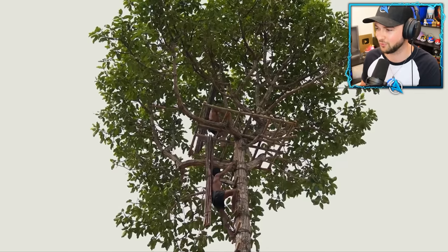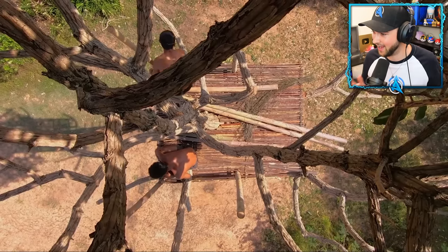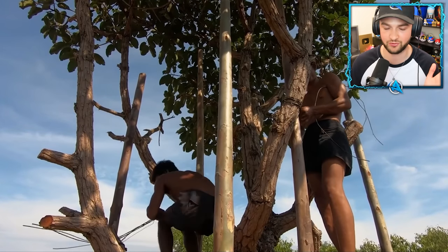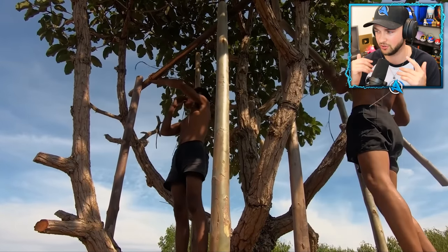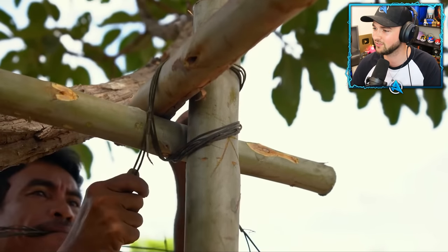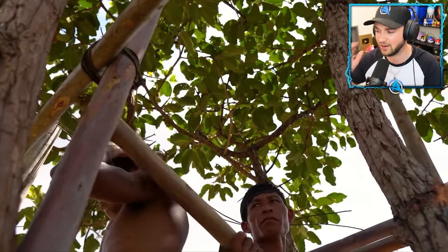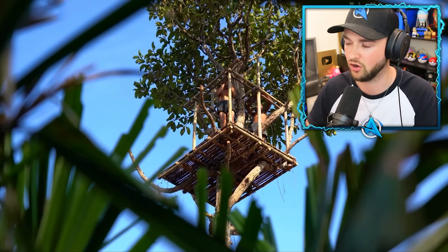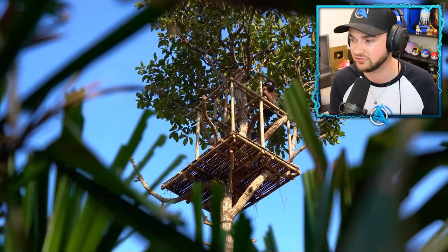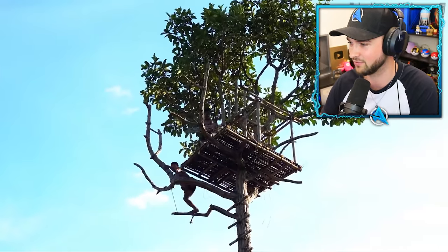They're tying it together with even more natural resources. I'd be scared being up that high, but it is looking so good already. And it is time to build out the treehouse. A treehouse can't just be one flat floor at the bottom — it's going to need roofs, windows, and walls. Everything's starting to be tied together. These guys do not mess around. A hundred days is a long time, but if they weren't focused and disciplined and didn't have a plan of action, it would take even longer. I bet they're going to go up and down this tree thousands of times.